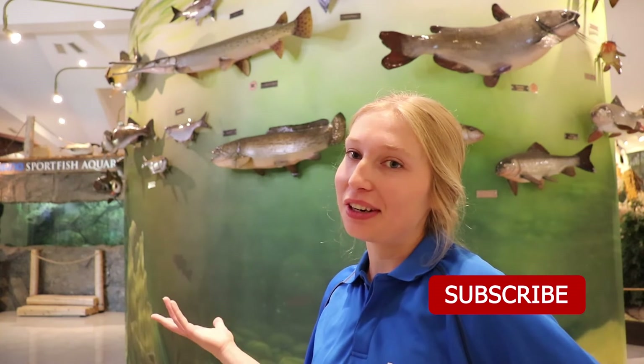Thank you for watching, and if you enjoyed this video give it a thumbs up. If you want to learn more about Ontario fish, subscribe to our channel and tap the notification bell so that you will be notified when we post more all about fish videos. As you can see, this is a large Ontario record fish wall so we have many more videos to come.